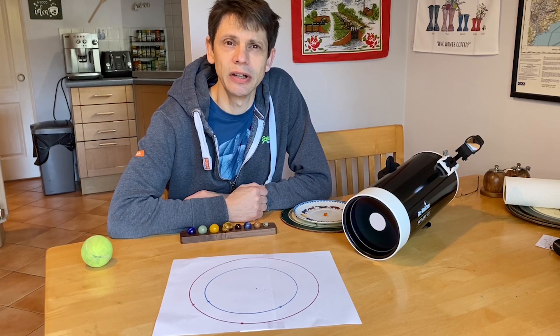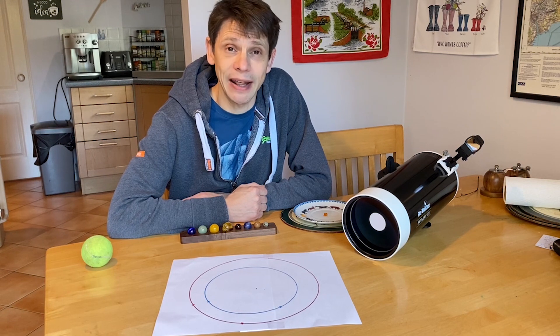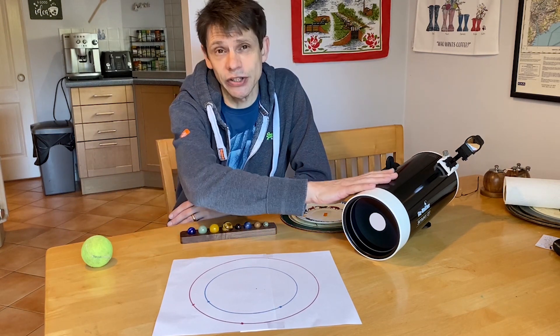Hi, this is Graham from Jennings Astro. If you looked at my channel recently, you've seen that I've made quite a few videos of the planets. For most of those, I've been using one of the Maksutov telescopes like the Skymax 127.